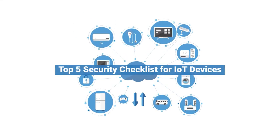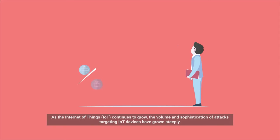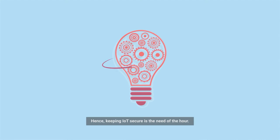Top 5 Security Checklist for IoT Devices. As the Internet of Things continues to grow, the volume and sophistication of attacks targeting IoT devices have grown steeply. Hence, keeping IoT secure is the need of the hour.